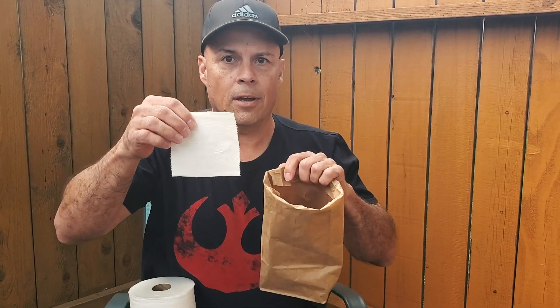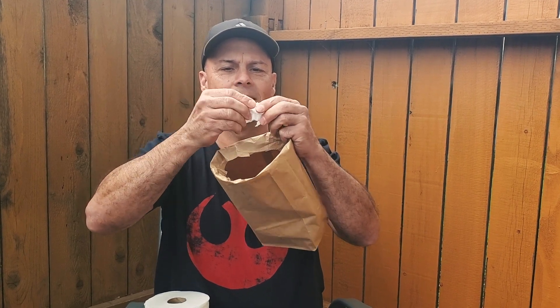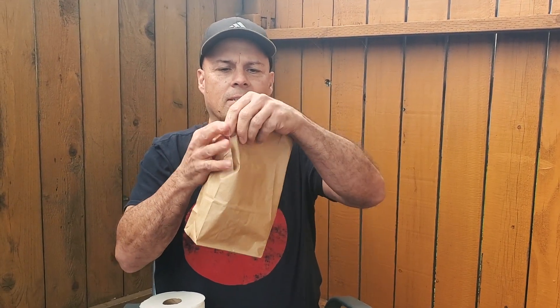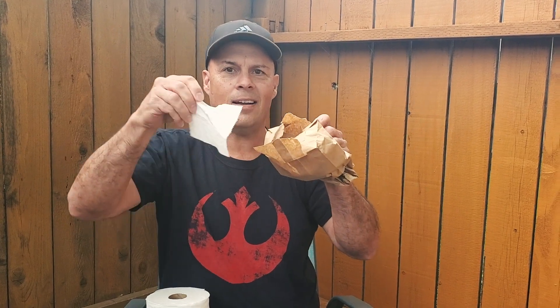Then take another piece of toilet paper and tear it up — toilet paper is really expensive nowadays, very precious. Tear the paper up into little pieces and drop them in. Close it up, fold it over. Now we're going to recycle the toilet paper — shake it up. Grab the bottom and tear the bag open. Voilà — it's recycled! Now you can use it again.